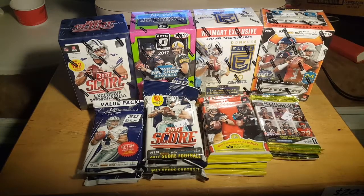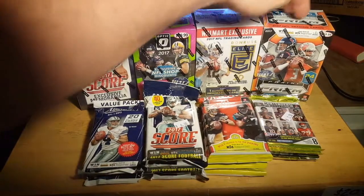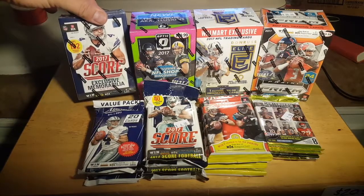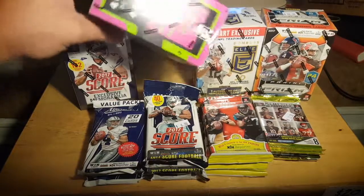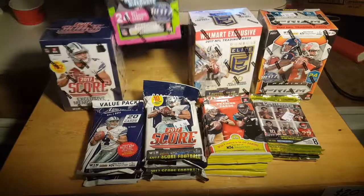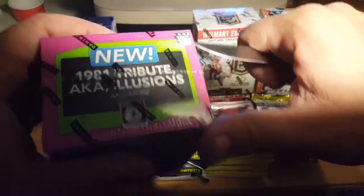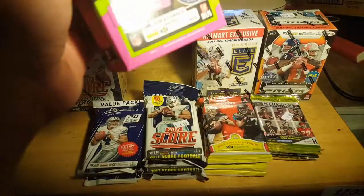So without further ado, we're going to do — let's see — this one's guaranteed a memorabilia or autograph, this one's guaranteed a memorabilia or autograph, this one's guaranteed exclusive memorabilia per box, and this one has parallels. So let's do Optic first. And then we'll do some packs also.